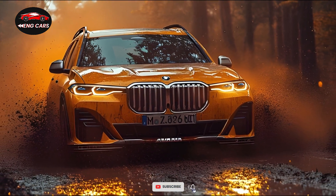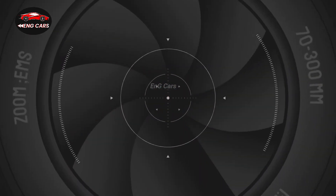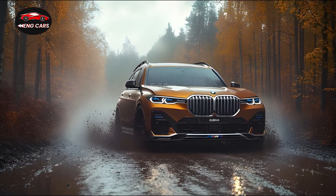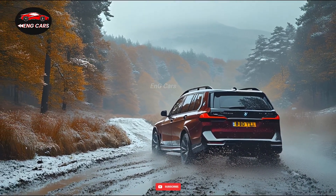At the forefront of the 2025 Alpina XB7's technological capabilities is BMW's most recent iDrive 8.0 system. With its intuitive controls, integrated voice recognition, and 14.9-inch curved display, this system ensures that you remain entertained and connected while on the go.